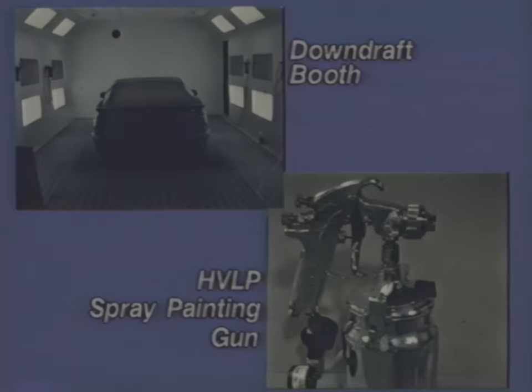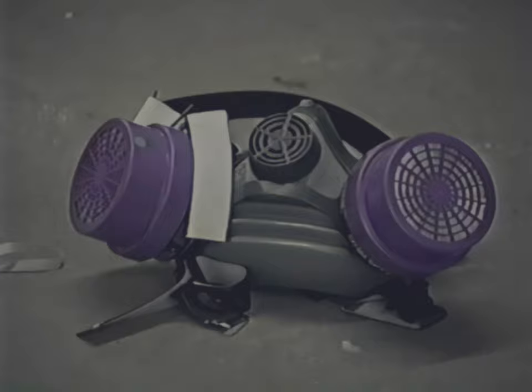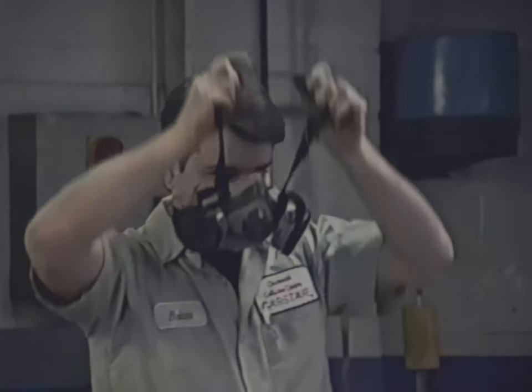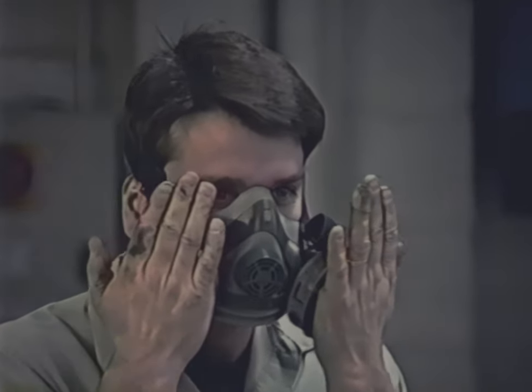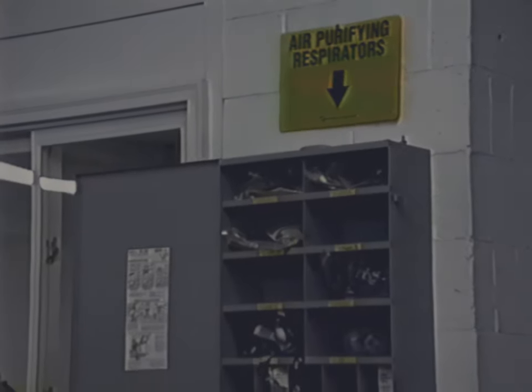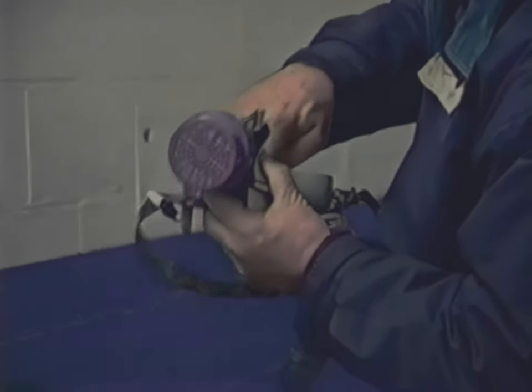Although the engineering controls just described will greatly reduce paint overspray concentrations, they will not completely eliminate overexposure to paint spray. Therefore, personal respiratory protective equipment is recommended. This requires that the auto body shop have a respiratory protection program containing all the elements in the OSHA standard. OSHA requires that each worker be tested while wearing a respirator to ensure that the respirator provides adequate protection. The auto body shop must also provide workers with the type of respirator appropriate for the hazard, and the respirators must be maintained.